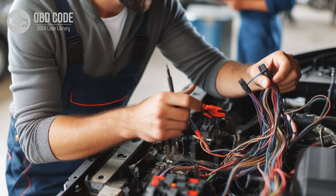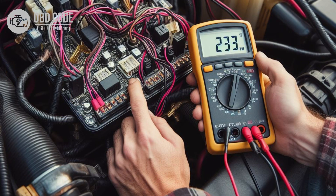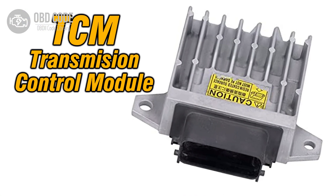3. Inspect the wiring harness and connectors in the transmission range sensor circuit for any signs of damage or corrosion. Repair or replace damaged components as needed. 4. Test the transmission range sensor for proper operation using a multimeter or scan tool. Replace the sensor if it fails the test. 5. Perform a thorough diagnostic scan of the transmission control module (TCM) for any stored trouble codes or pending codes, and address any codes found accordingly.